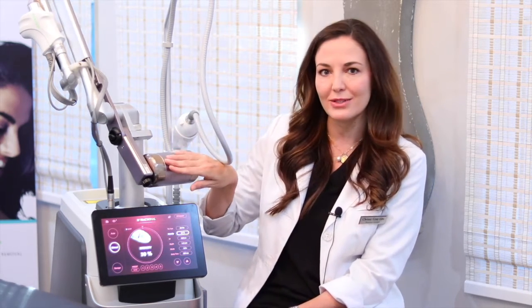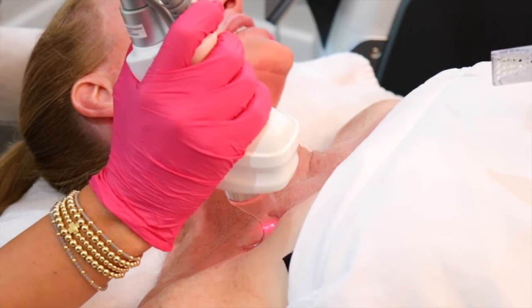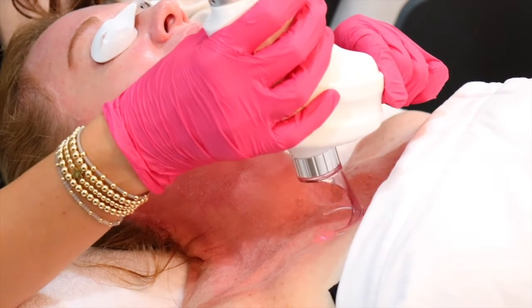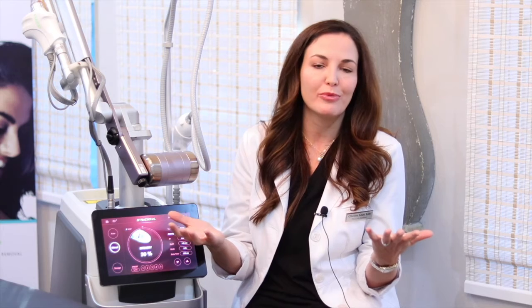On top of that, it has a CO2 handpiece — that's this one right here. CO2 is another type of laser that's going to be more superficial, causing remodeling on the surface of the skin and contracture of the tissue. So it's going to cause skin tightening, help with pore size, and it helps with pigment. So you're basically having two handpieces in one that can be combined or used individually to create incredible improvements in the skin.